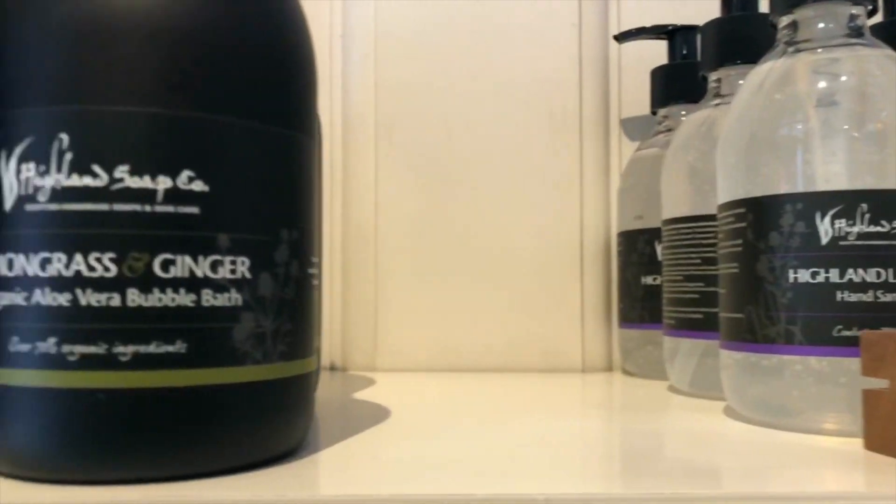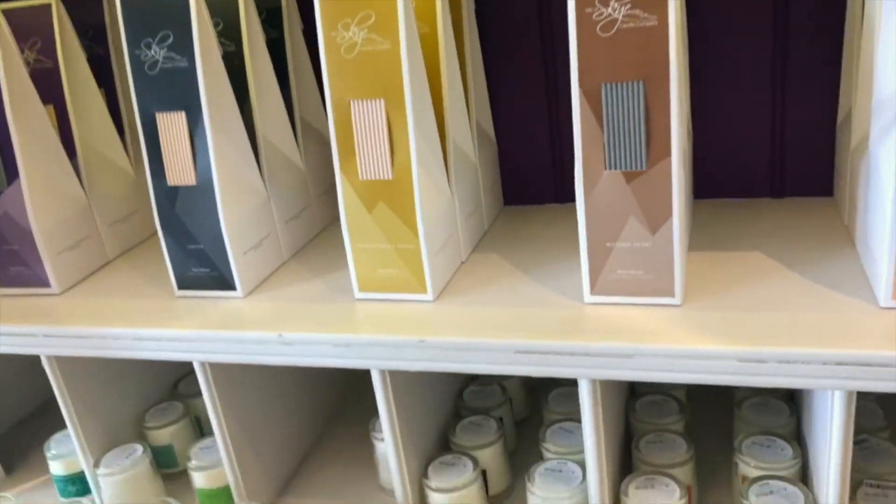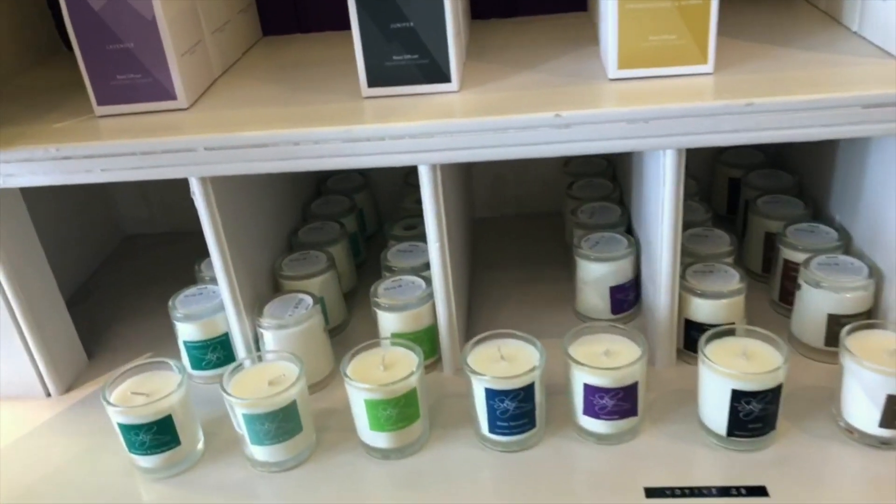They also have hand sanitizers — as you know, with this coronavirus thing — look at those flavors: lavender, lemongrass. Then this other side is mainly just fragrances to compete with the market.